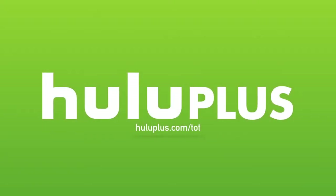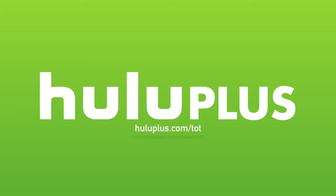Today's video is made possible by Hulu Plus. For a free extended two-week trial period, head over to HuluPlus.com forward slash T-O-T.